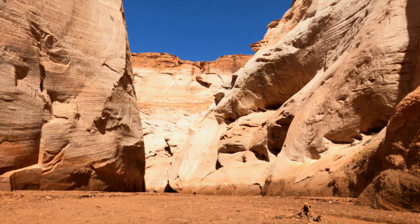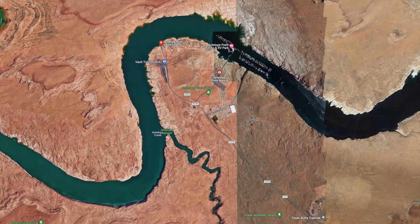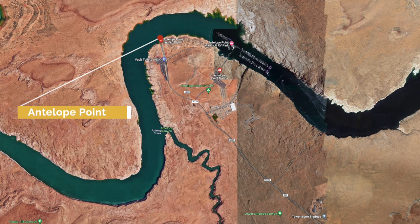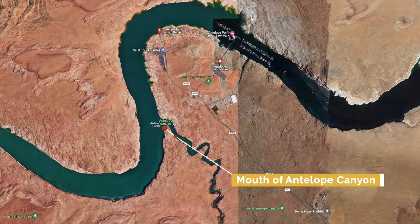However, you do need a boat, kayak, or paddleboard to reach the mouth of the canyon. If you have your own kayak or paddleboard, you can put in at Antelope Point. If not, you can rent your choice of watercraft at Antelope Marina. Depending on how hard you paddle, you should budget at least an hour paddling each way, plus an hour or two for hiking and exploring.